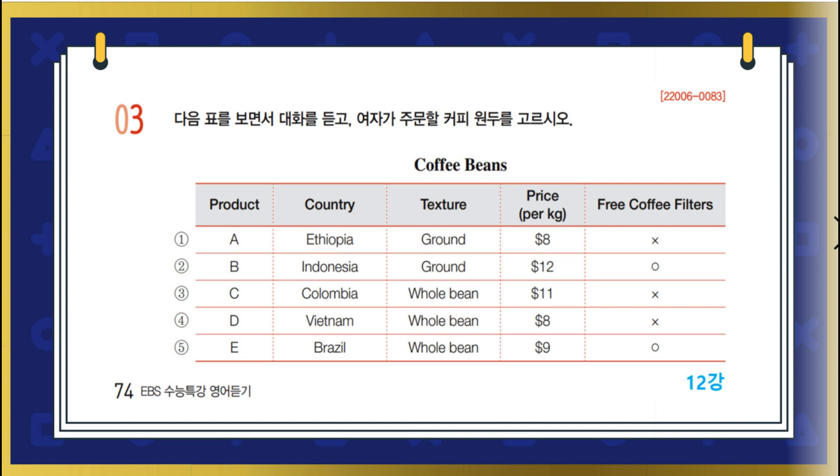The Colombian beans are pretty expensive. Yeah, they're over $10 per kilogram. Let's get something cheaper. Okay, so it's down to these two. I say we go with this one. It comes with free coffee filters. Good idea. We can save money. Sure, I'll order it.